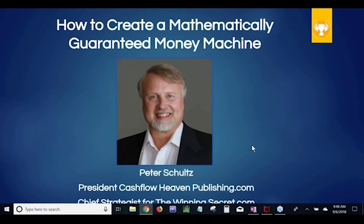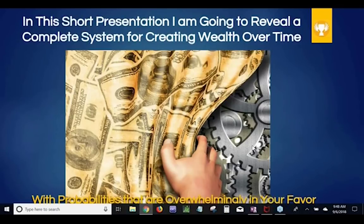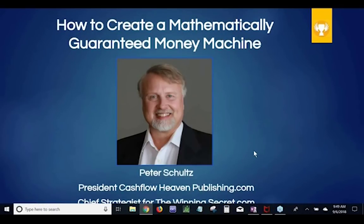My name is Peter Schultz. I've been trading options every day for over 20 years. I absolutely love it. I'm the president of cashflowheavenpublishing.com, where we talk about a lot of different strategies to increase your cash flow, hopefully as passively and as safely as possible. I'm also the chief strategist for The Winning Secret — that's the strategy we're going to talk about today. This is my favorite way to generate a weekly income because the deck is just so stacked in your favor.